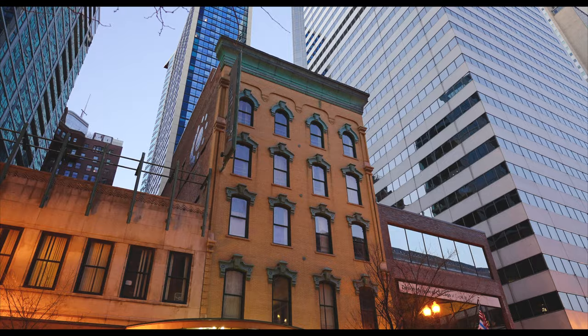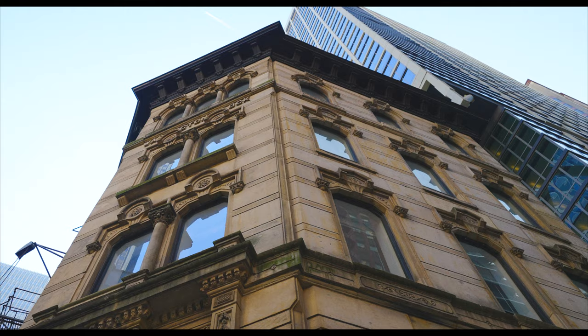Chicago is known for many things: its amazing food, the cold weather, artists, and filmmakers, but perhaps its greatest source of pride is the story of its architecture.